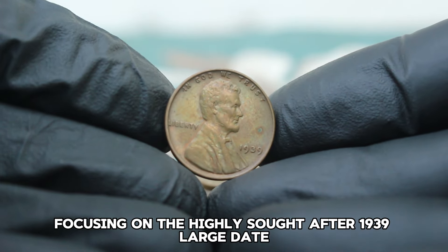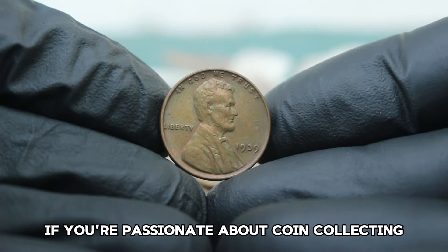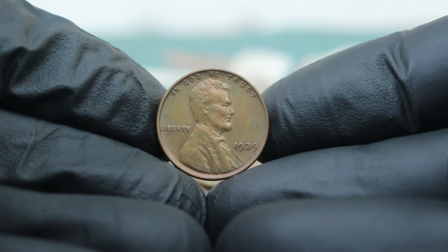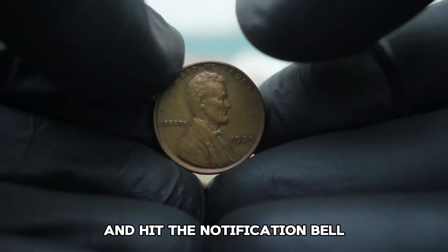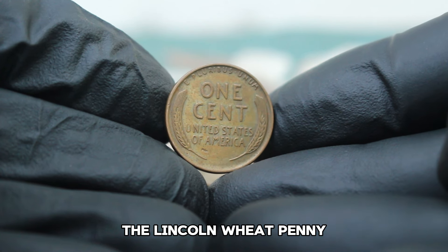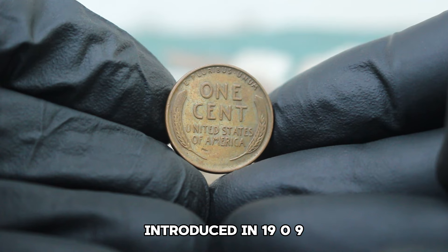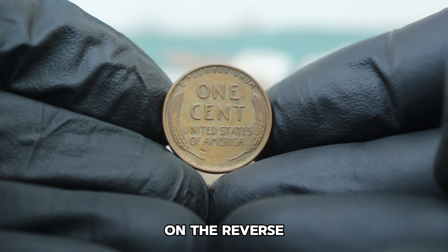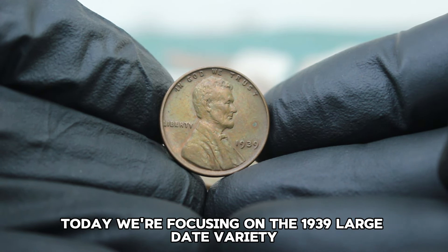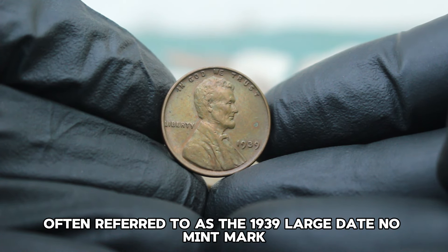Next up, focusing on the highly sought-after 1939 large date without a mint mark in extra fine condition. The Lincoln Wheat Penny, a staple of American numismatics, has intrigued collectors for decades. Introduced in 1909, these pennies are known for their distinctive wheat ears on the reverse and the portrait of Abraham Lincoln on the obverse. Today we're focusing on the 1939 large date variety without a mint mark — often referred to as the 1939 large date no mint mark.